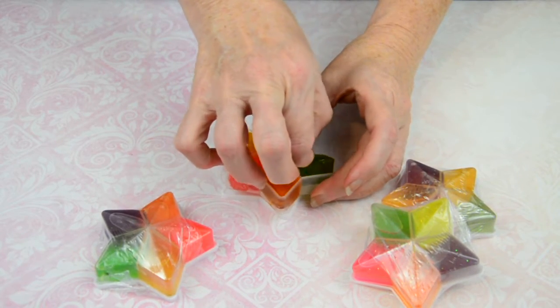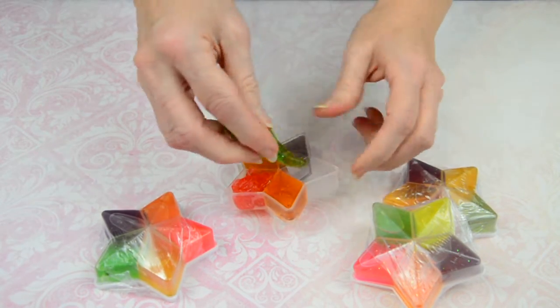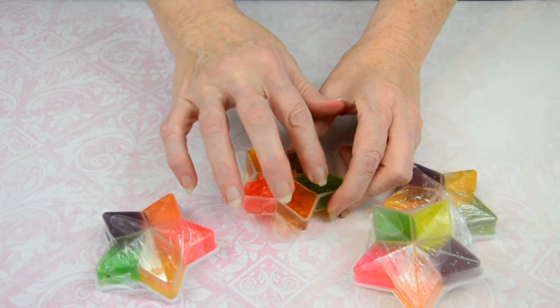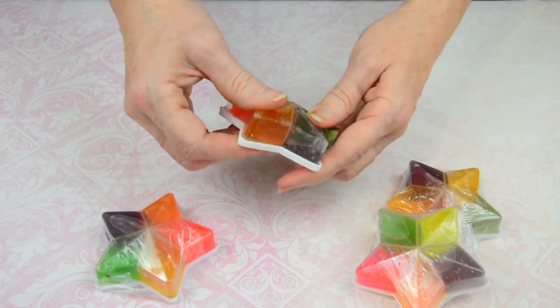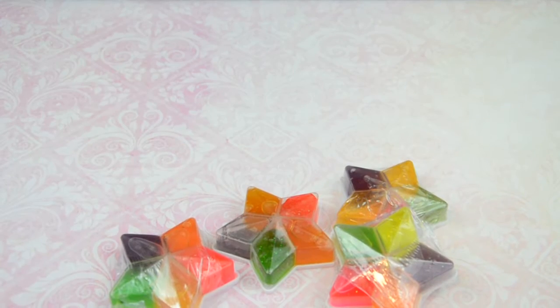So come on over to Soda Pop Squishies at www.sodapopsquishies.com and get yours today. And don't forget to like us on Facebook, follow us on Instagram, and as always subscribe to us on YouTube. So come on over and check us out. Love you guys. Renee.